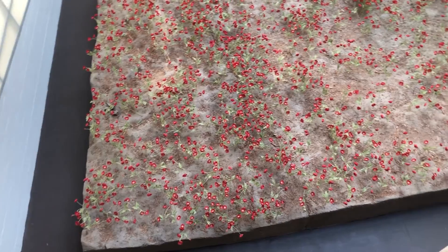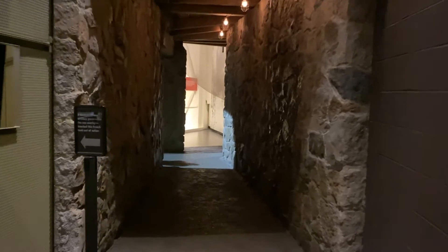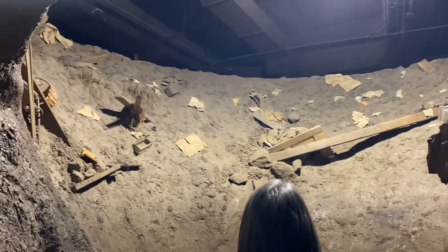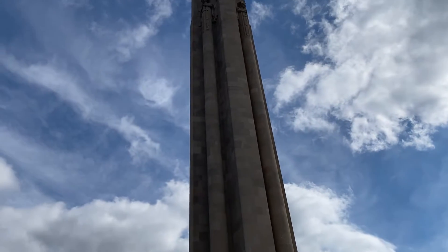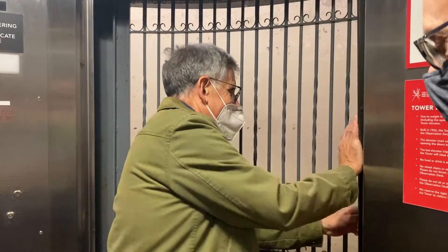Some of the most memorable exhibits are the Poppy Garden, which represents the nine million lives lost, and another exhibit that shows what a tank crater would have looked like during the war. Possibly the most well-known exhibit is the Liberty Memorial Tower, where you can go to the top and get an amazing view of downtown Kansas City while reflecting on what you learned from the museum.